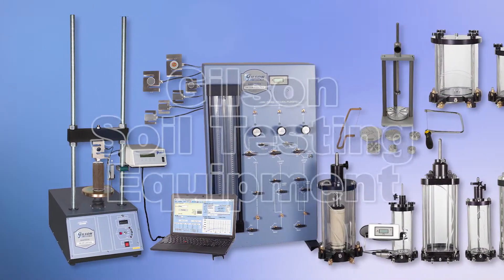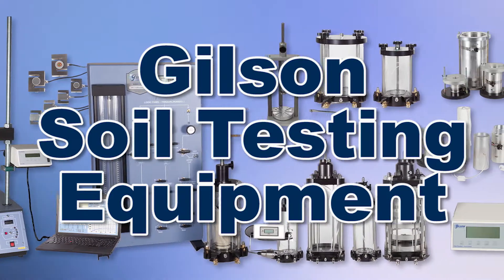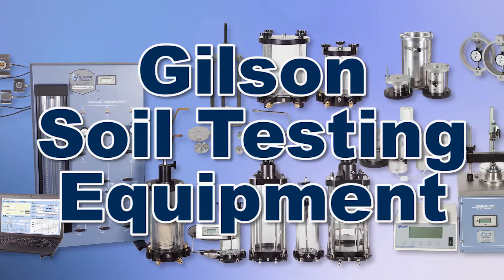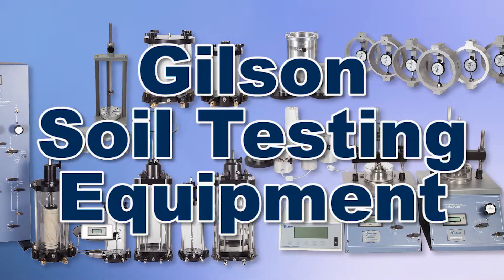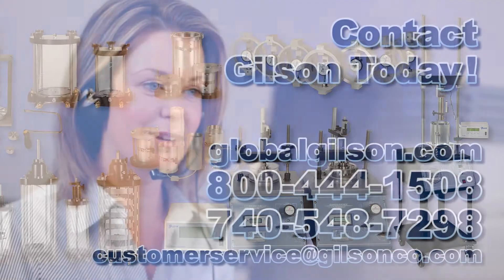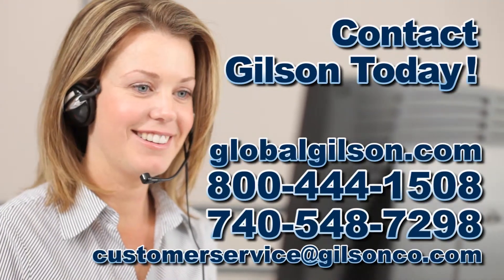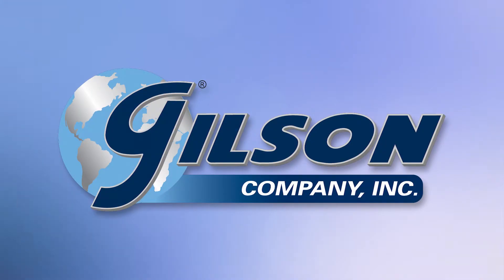With Gilson's complete family of soil testing equipment, offering a wide range of performance, features, and capacities, Gilson has the right equipment for your fast, accurate, and reliable soils analysis. Be sure to check out all our products and services listed in the Gilson catalog and on the Gilson website. Gilson — your industry leader in materials testing equipment.